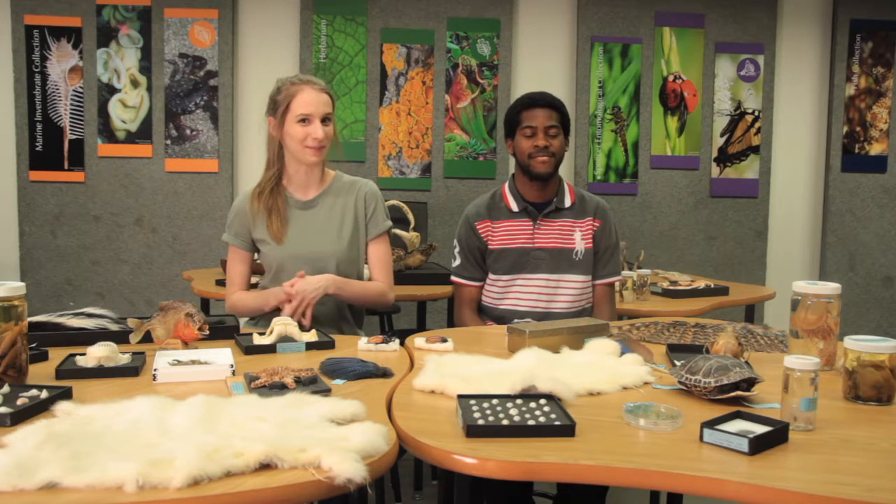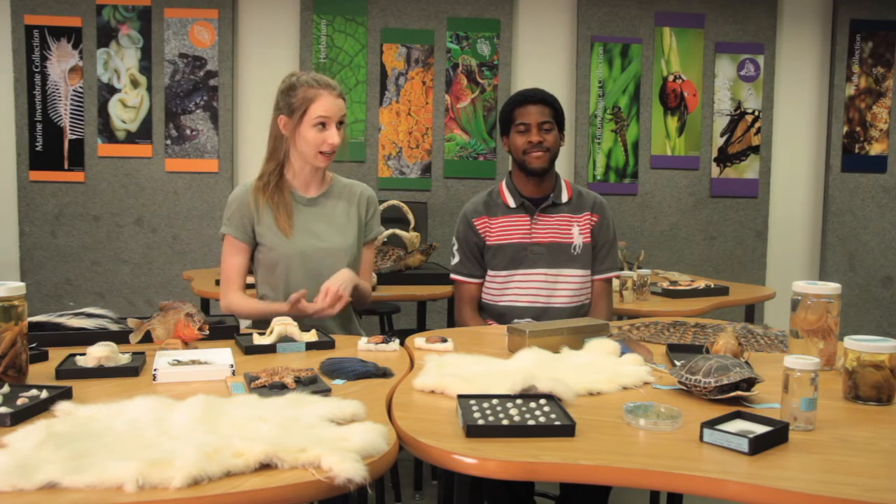Hi everyone! Welcome to the fourth episode of Beauty Weekly. For those of you who are new and wondering what this is, this is the show where Dave and I are going to be bringing you a little bit closer to the specimens housed here at the Beauty Biodiversity Museum, the research going on behind the scenes, and anything else we think is cool.